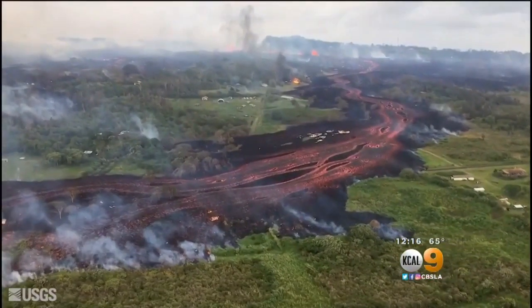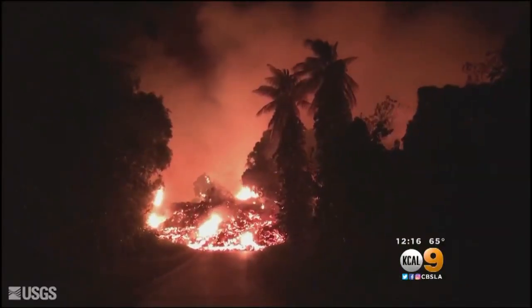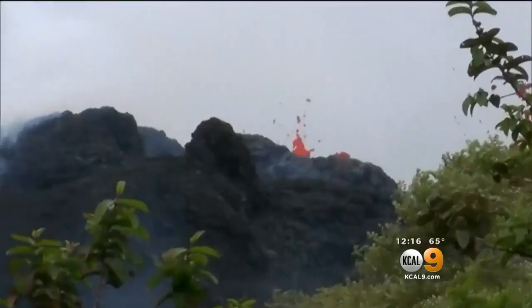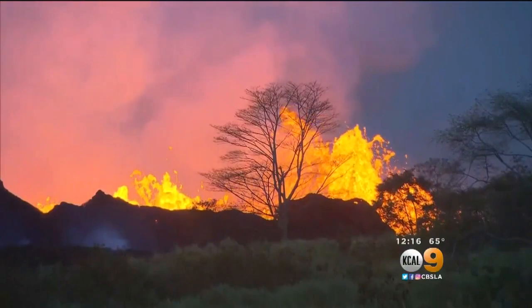These aerials show the scope of molten rock pouring from active fissures. One flow crossed highway 137 over the weekend, a lava mountain 30 feet high. Geologist Carolyn Parchetta says: "I think we're moving into phase two, and that's where we're going to see increased activity, potentially higher fountains, more lava flows, a much more dynamic situation than before."